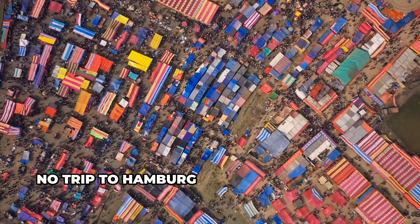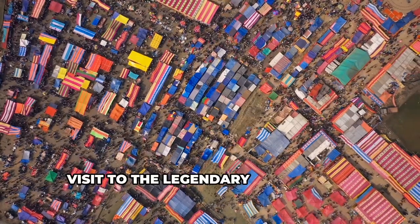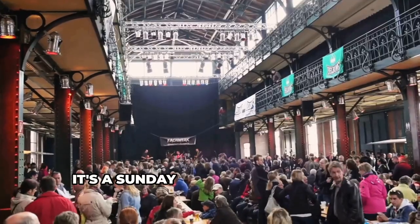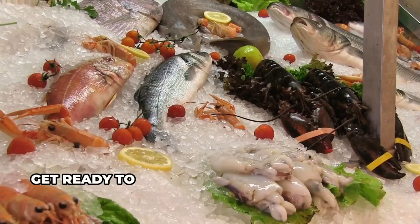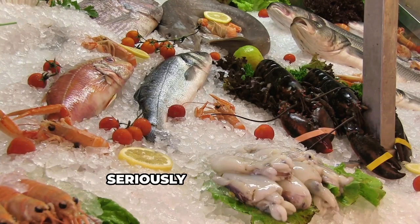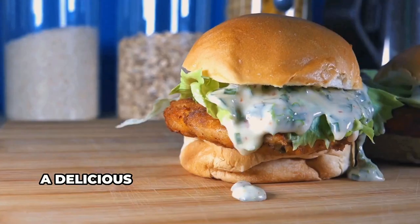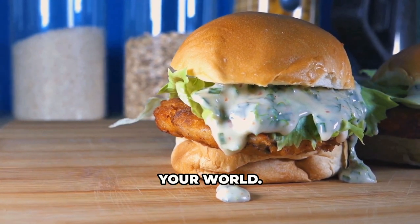Alright guys, no trip to Hamburg is complete without a visit to the legendary fish market. This ain't your average seafood market — it's a Sunday morning institution. Get ready to get down and dirty with some seriously fresh seafood. And don't even think about leaving without trying a traditional fish brötchen, a delicious fish sandwich that will rock your world.